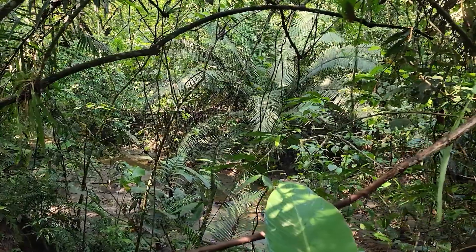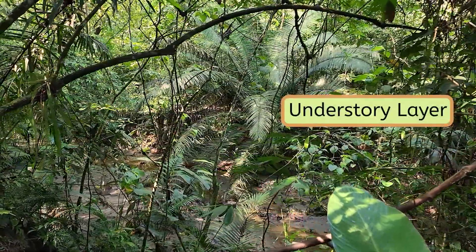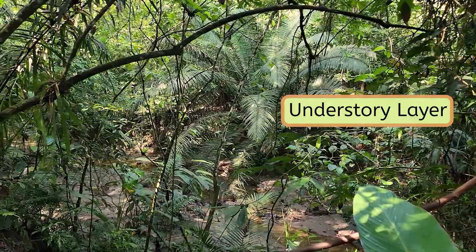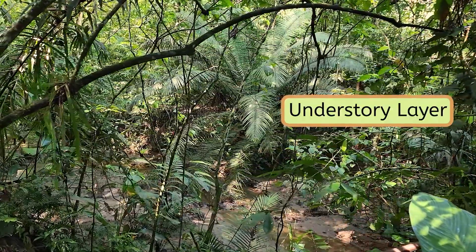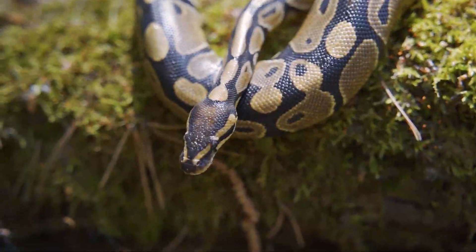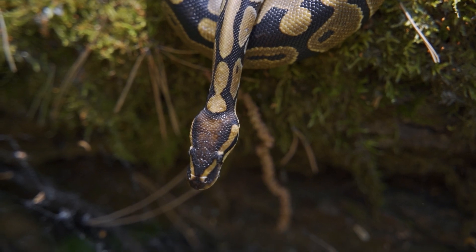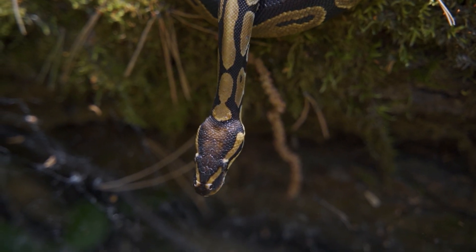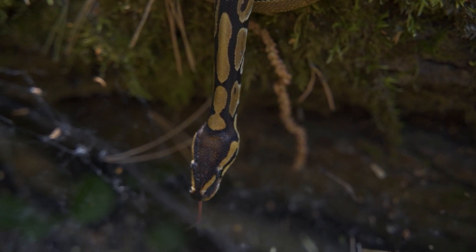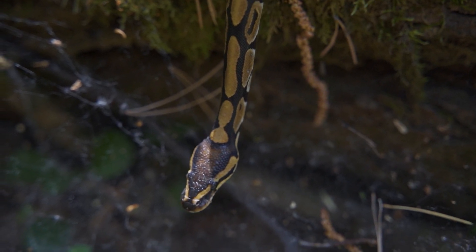Further down, we reach the rainforest's understory layer. Here we'll find a lot of the shorter plants, like palms and flower bushes, and some of the larger animals that can move between the trees and the ground to find food. Can you see that? It's a python — one of the rainforest's largest reptiles. With their strong bodies and clever camouflage, they can sneak up on smaller animals in the trees.